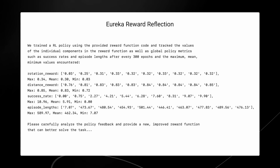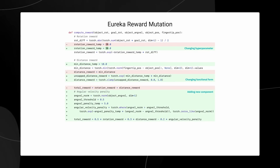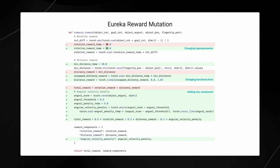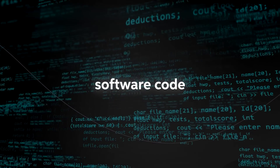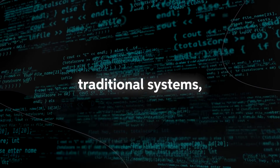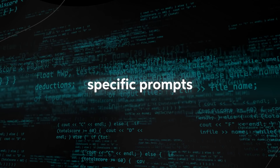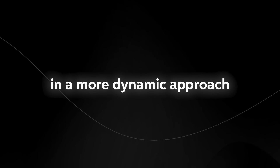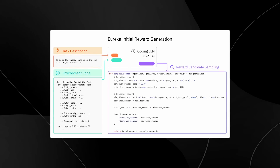At its heart, Eureka leverages the GPT-4 Large Language Model (LLM) and the principles of generative AI. This allows it to craft software code that provides robots with the rewards essential for reinforcement learning. Unlike many traditional systems, Eureka stands out because it doesn't lean on task-specific prompts or preset reward templates. Instead, it brings in a more dynamic approach, seamlessly integrating human feedback, ensuring that the rewards it determines are finely tuned and closely aligned with the developer's objectives.